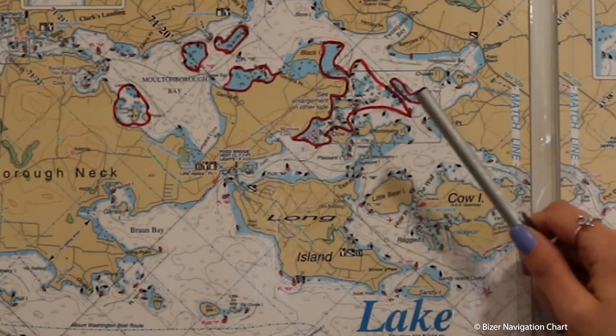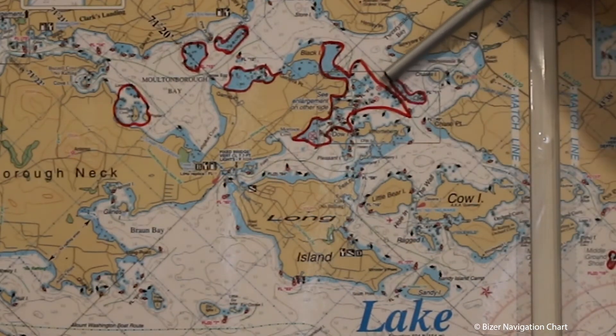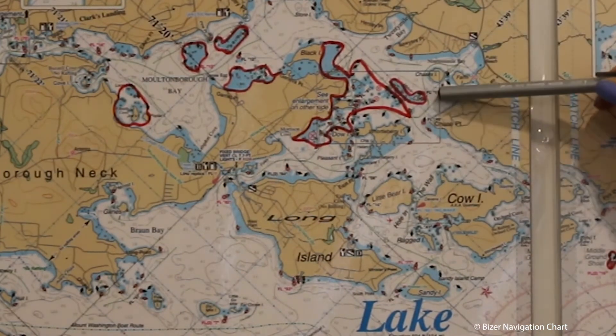If you absolutely have to travel this way, please travel through the Mark Channel or come around Melvin Island.